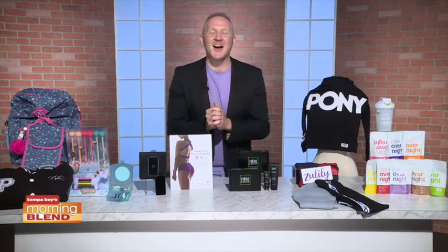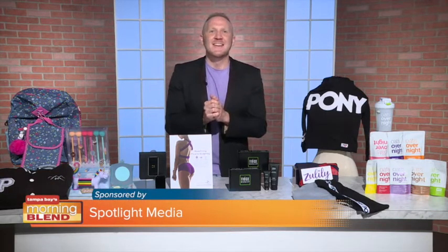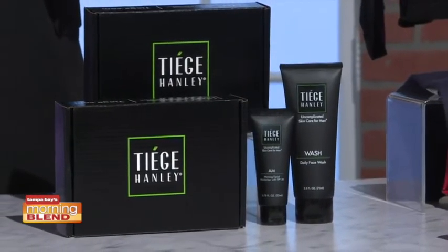Something for the college guys: one thing they can do to look their best is to care for their skin. It's a simple, affordable, and effective way, and this is with Tiege Hanley, a subscription-based skincare service for men built around a 30-day regimen.